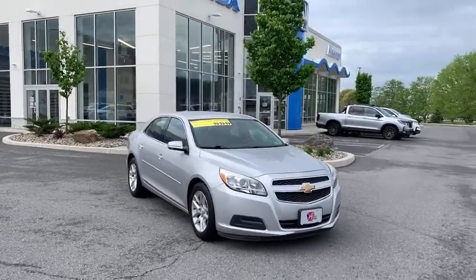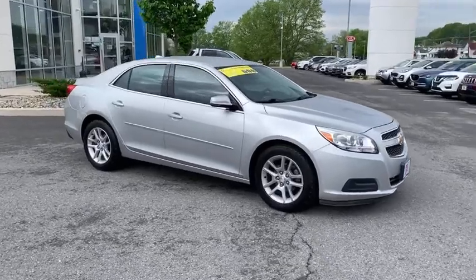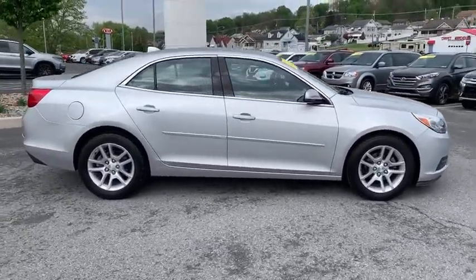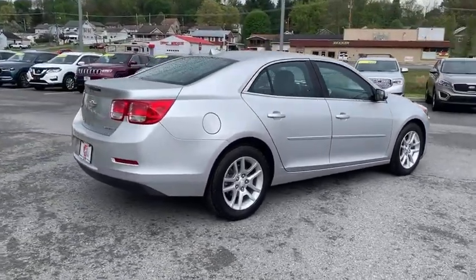Come test drive the 2013 Chevrolet Malibu, a combination of performance and fuel economy. The Malibu is a great commuting car. This vehicle has less than 75,000 miles. Here are some of this vehicle's great options.